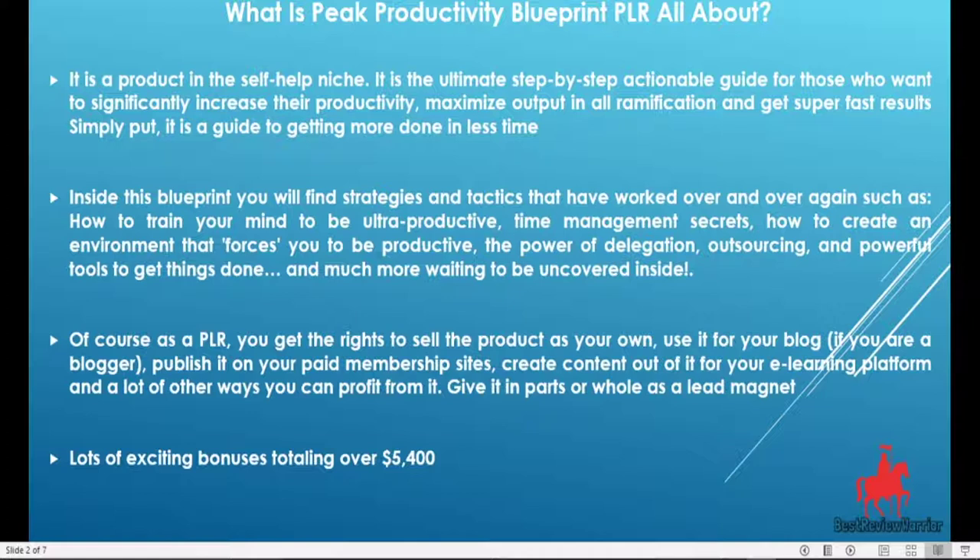Also, inside this blueprint, you will find strategies and tactics that have worked over and over again, such as how to train your mind to be ultra productive, time management secrets, how to create an environment that forces you to be productive, the power of delegation, outsourcing, and powerful tools to get things done. And much more waiting to be uncovered inside this product.